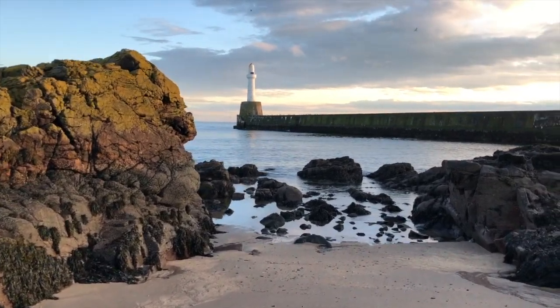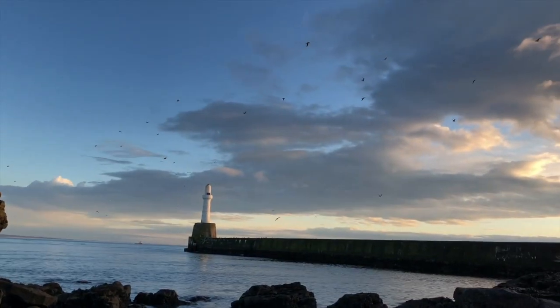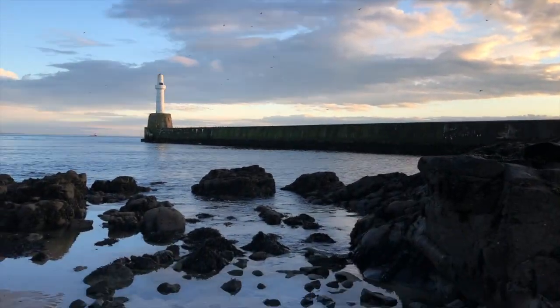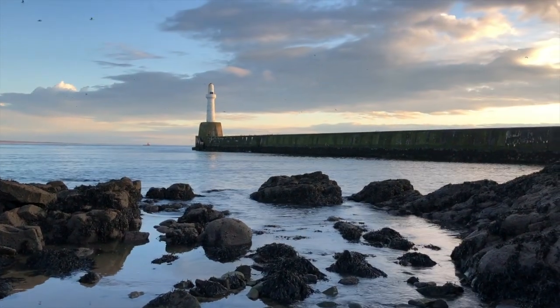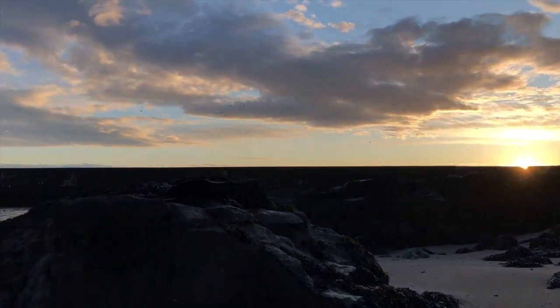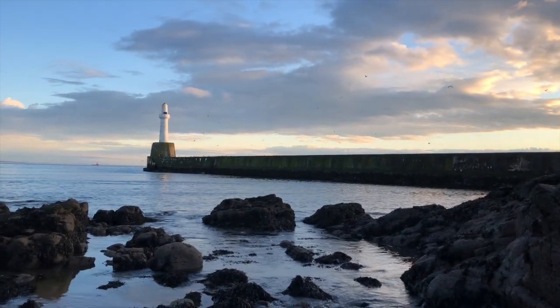I'm happy to creep the ISO up a little bit and deal with the consequences later — those consequences being a noisier, grainier picture, which I'll deal with in post. I'm going to keep working on this spot, then head down over that way to the other side of the breakwater once the sun's up. Look at those beautiful birds up there — it's a great spot. The sun has come up now and you can just see that beautiful light on the lighthouse. Love it.